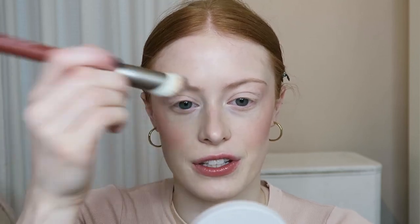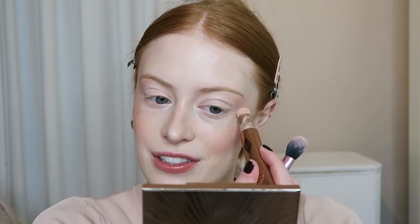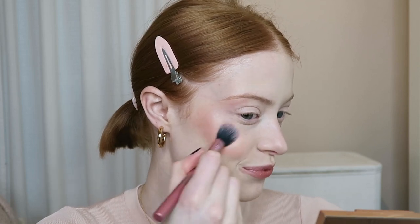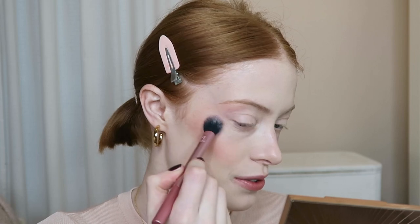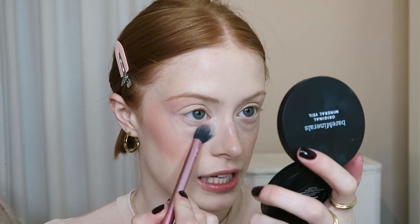I like to put a little bit of blush on the bridge of my nose and through my eyebrows at the ends. For highlight I'm going to use the Charlotte Tilbury Hollywood Beauty Light Wand — I think this is probably the best highlight out there. It's got such an amazing glow, lasts all day, and doesn't look super glittery. I'm also going to add a tiny bit of Bare Minerals Original Mineral Veil underneath my eyes just to set in that concealer.